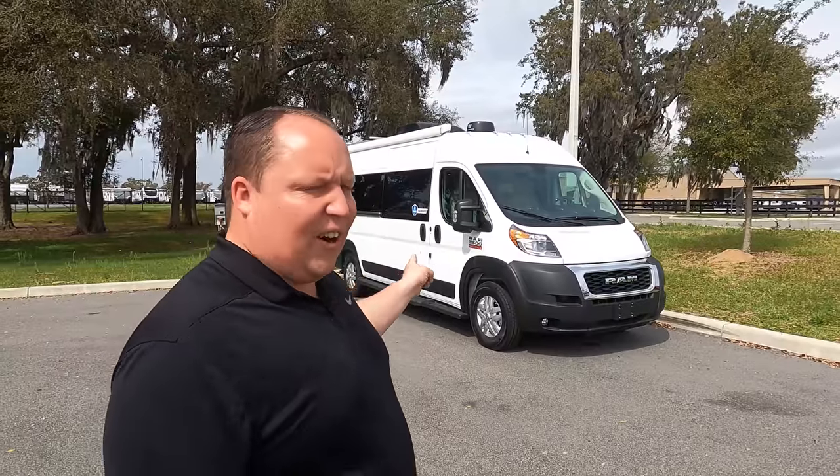Hey everyone, welcome back to another video. My name is Matt from Matt's RV Reviews — the world's only channel giving you a true and unbiased review about everything when it comes to RVs. Today I'm super excited to be taking a look at this very unique Class B motorhome, the Thor Sequence.